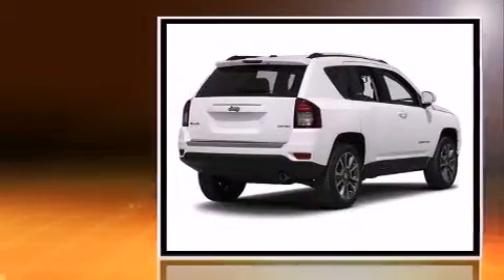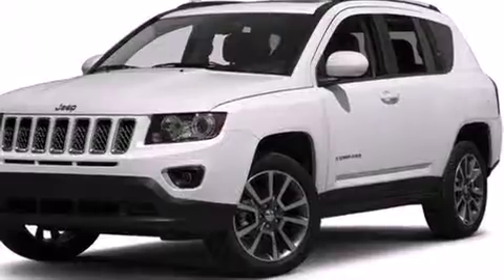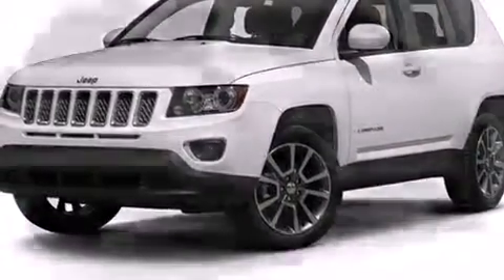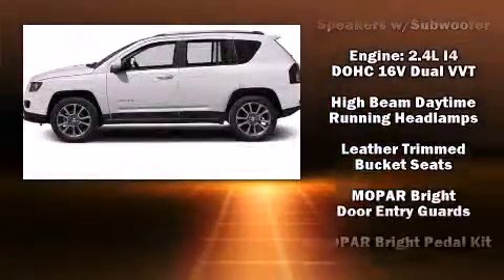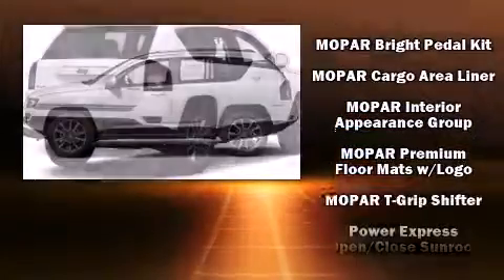All of the premium features expected of a Jeep are offered, including leather upholstery, delay-off headlights, a rear window wiper, an automatic dimming rearview mirror, an outside temperature display, and voice-activated navigation.